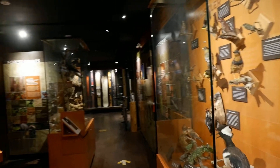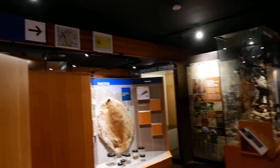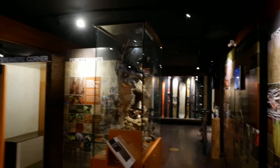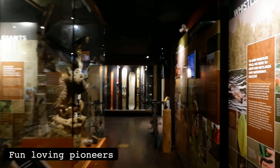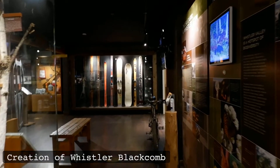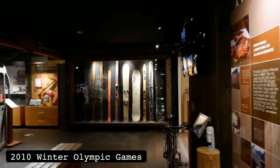The museum is about Whistler's history from wilderness to world-class resort. It tells Whistler stories from fun-loving pioneers to the creation of Whistler Blackcomb to the 2010 Winter Olympic Games and beyond.